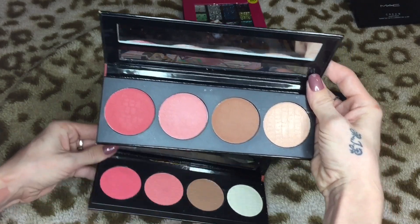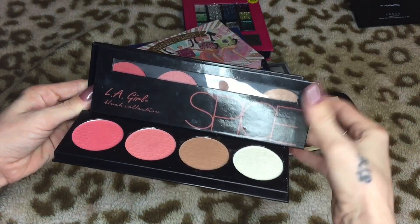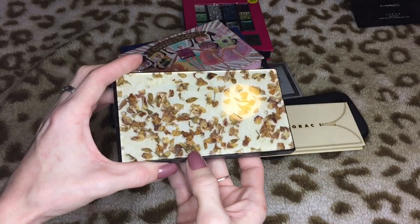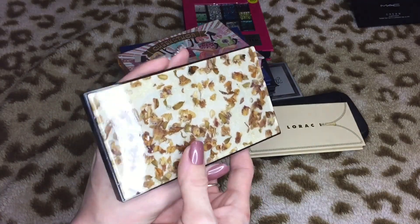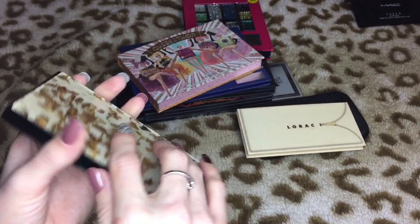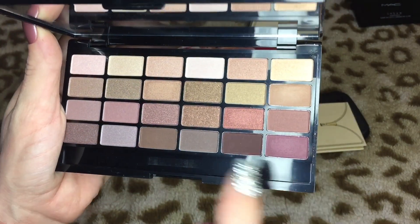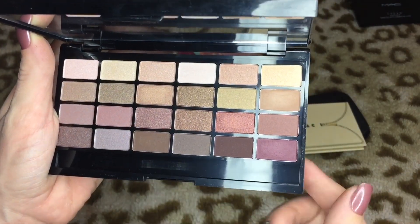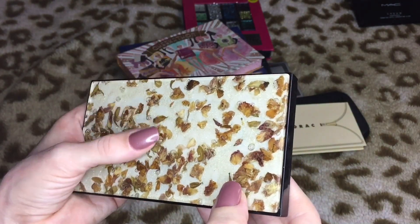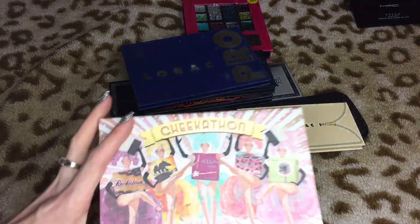I definitely prefer the Spice palette over the Glow palette, so I'm gonna keep the Spice palette and let go of the Glow palette. Then we have this one right here — this is Jody's fault. I bought this strictly for the packaging. It has just dried-up roses in it and I'm obsessed with dried flowers. I've never really tried the eyeshadows but the colors are beautiful. I'll probably never use this but it's like a little collector's piece for me — there's no way I could get rid of it.